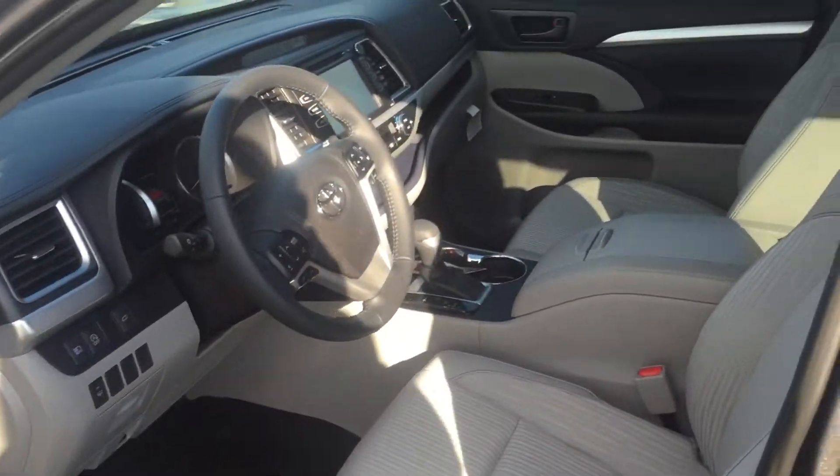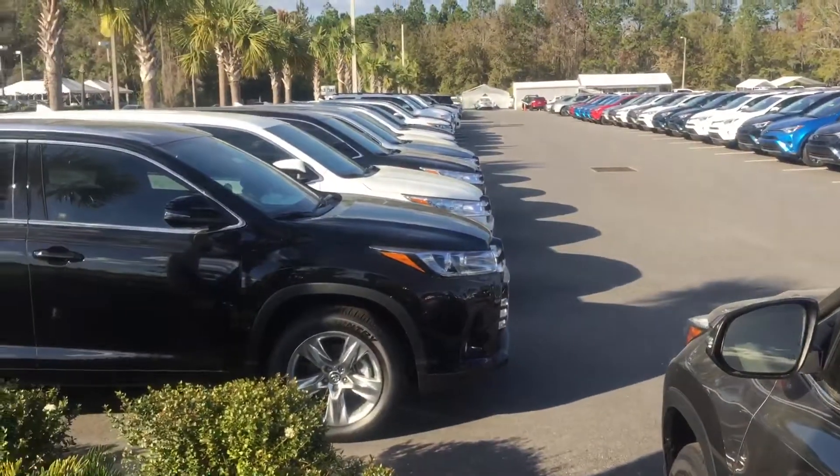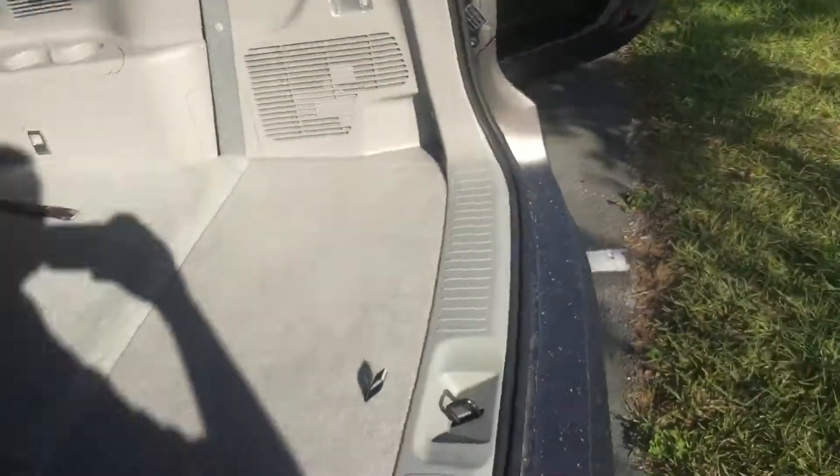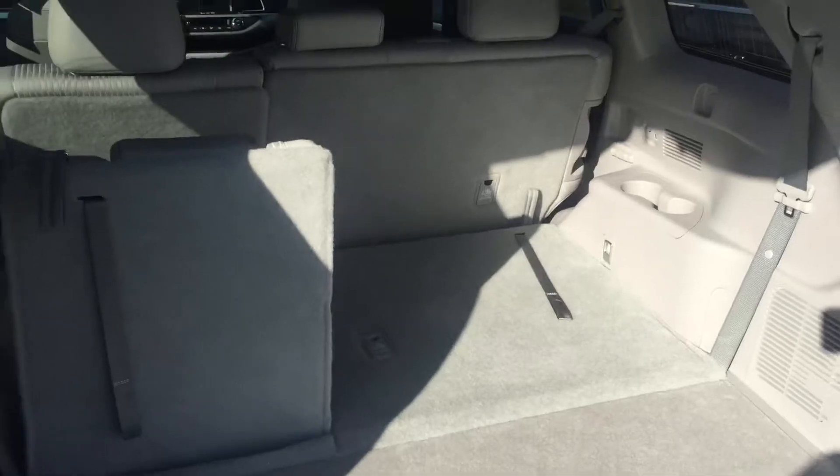If this is not the perfect Highlander for you, we do have plenty more. Here's the second row seating and the standard third row, which is folded down. It is a 60/40 split, so you can put one side up and have the other side down.